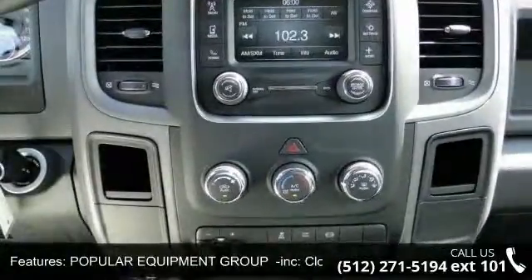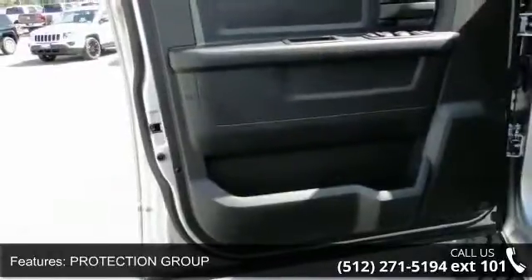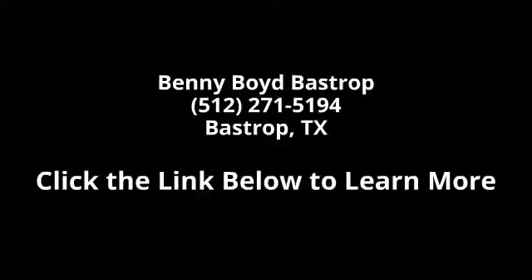Low mileage is an important factor in your purchase, and this vehicle delivers a low odometer reading. Let us put you in the driver's seat today. Call or click to contact your dealership.